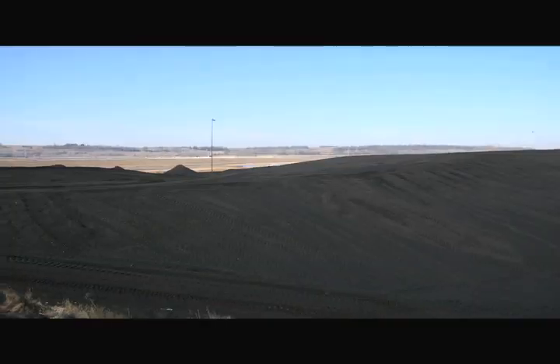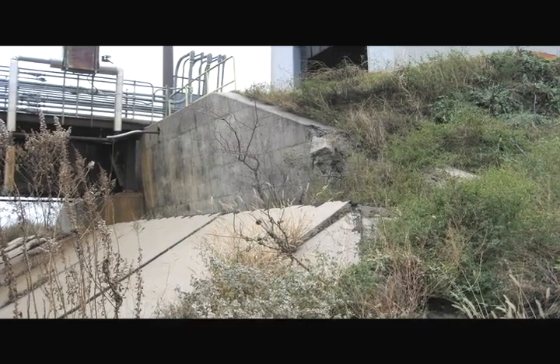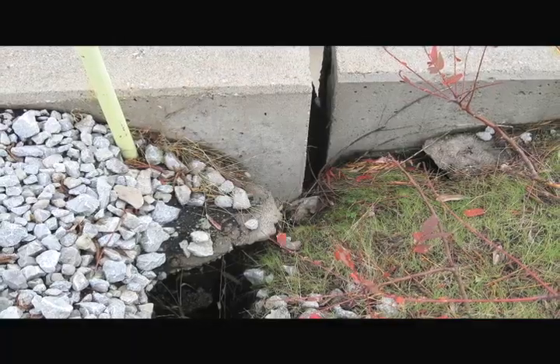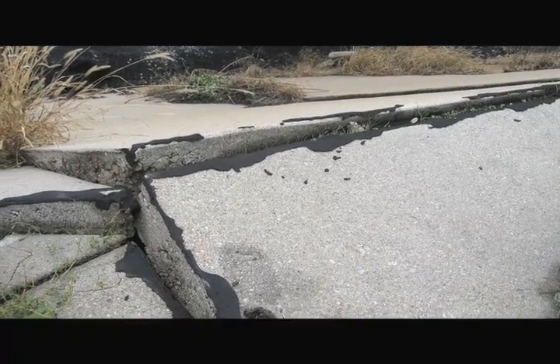The Omaha Public Power District coal plant in Nebraska City recently discovered two leaning retaining walls used to provide adjacent support for a train rail and the OPPD thaw house. Poor drainage and years of weathering caused wall displacement in some areas ranging from 12 inches to 24 inches.